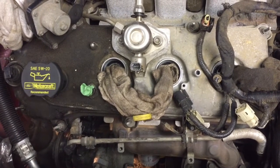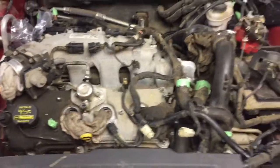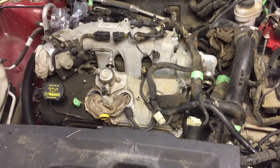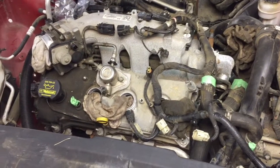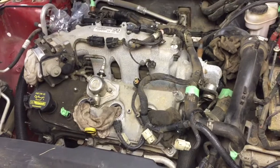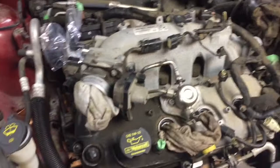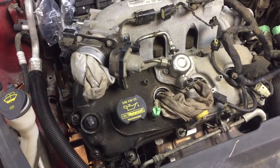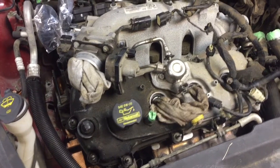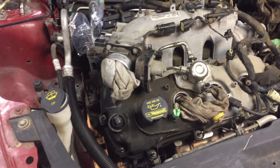I poured special treatment — gunk engine treatment — into each of the cylinders and let it sit for a couple days. We'll see — maybe it's just a problem with stuck rings because the car was sitting at least a year. The last report from the dealership — this car was serviced at the dealership on a regular basis — was low coolant. They topped it up and sent the car away.